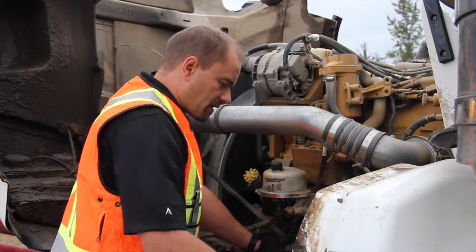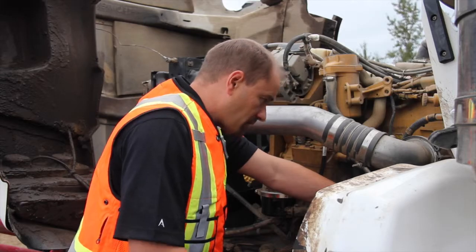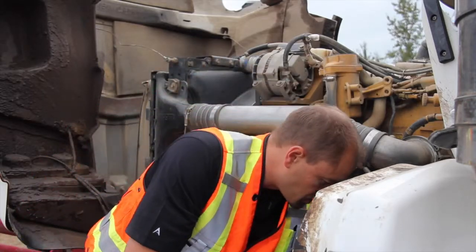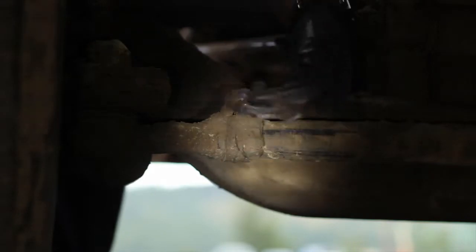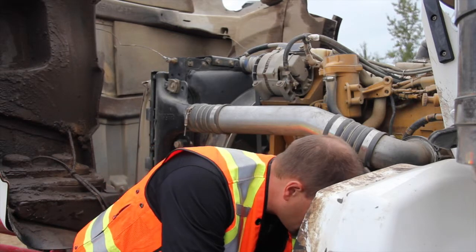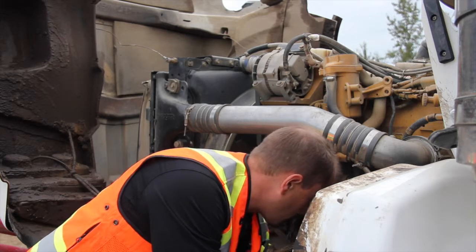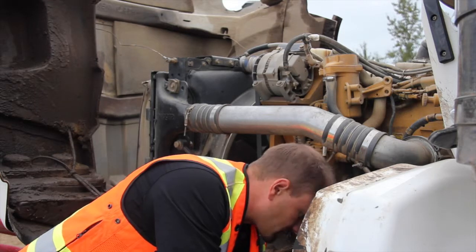Now we're looking at the tie rod end. Rock the steering column and look for any excess movement at the tie rod end. With your trip inspection, get hands-on — just give your tie rod end a shake. You can have some rotational movement, but you don't want anything up and down. We're checking from the steering column, the pitman arm, drag link, steering arm down to the tie rod. Make sure there's no excess movement and also reference your Schedule 1 on the trip inspection for major and minor defects if you find something.